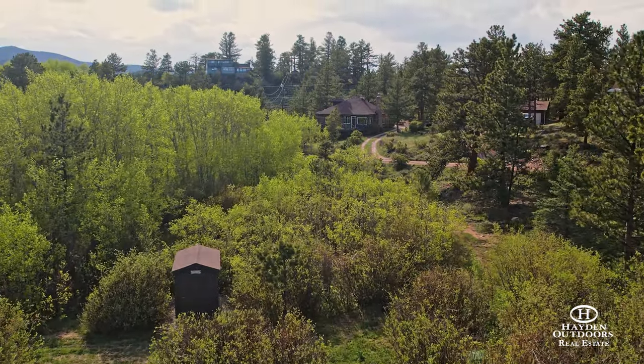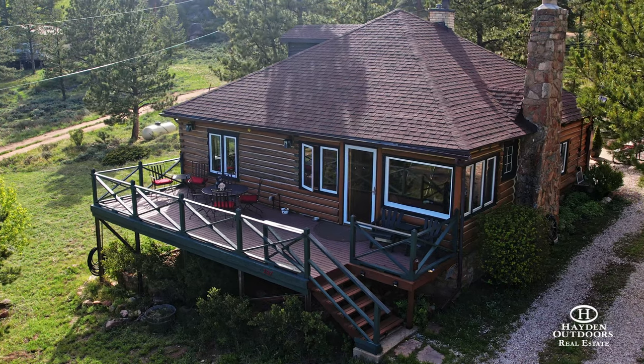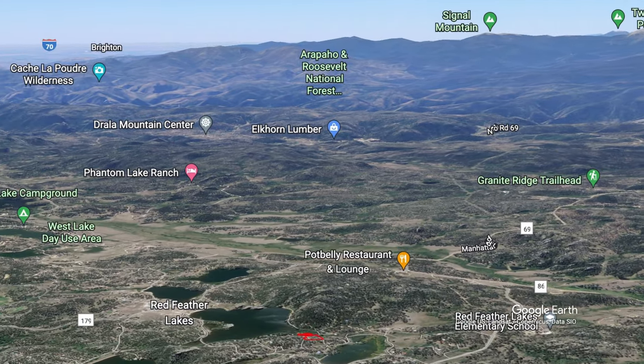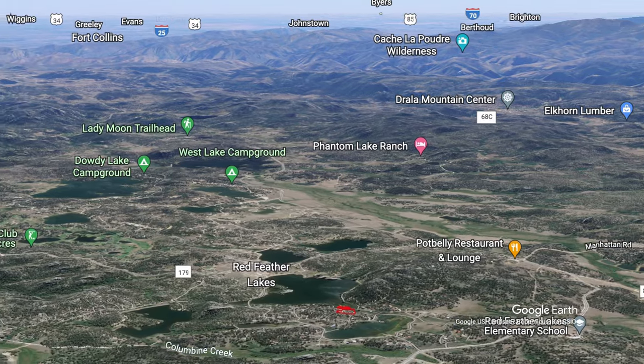Sitting across from a secluded cove and dense stand of aspens is the Hiawatha Lake Cabin. Located off of well-maintained county roads just 40 minutes northwest of Fort Collins, Colorado, this legacy property is what mountain living is all about.